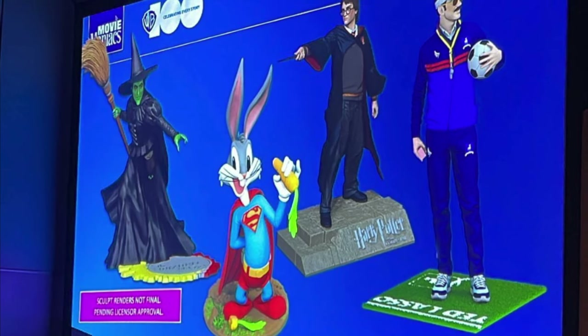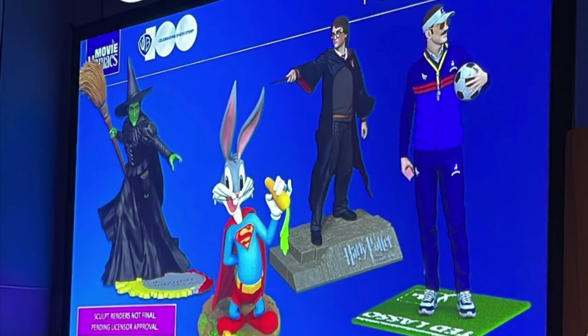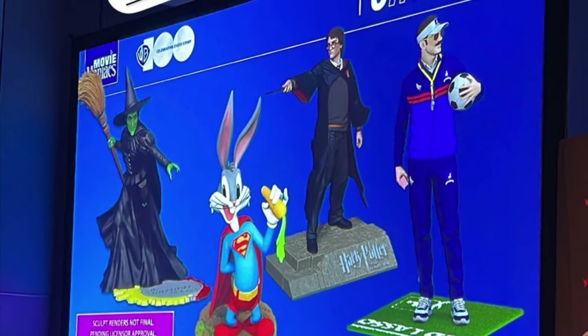He's bringing back the Movie Maniacs — this is some of the lines you're going to be seeing for Movie Maniacs. I'm not familiar with a lot of these, but I just hope he brings the horror back.